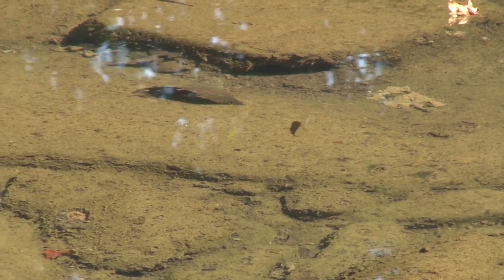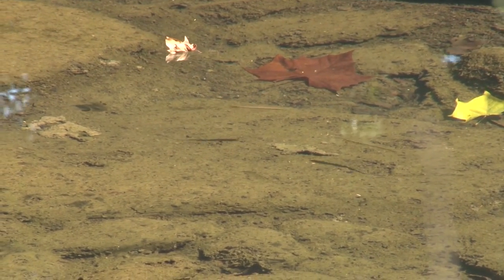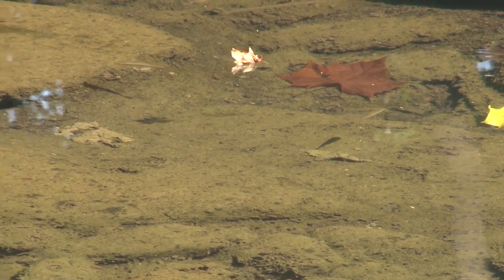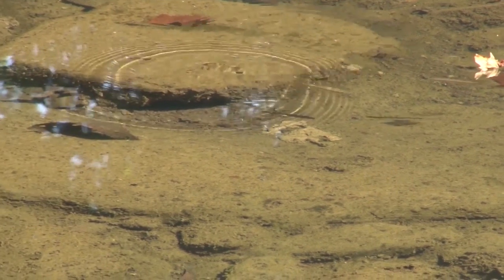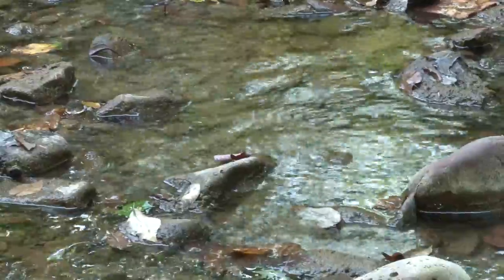This year, survey crews documented more than 1,600 fish, including 21 different species, at the same four test sites as the 2009 survey — a dramatic change, to say the least. We are very elated with the cooperation we've had with the DEP and our watershed association. We have formed a great partnership here, and it's resulted in this great recovery.